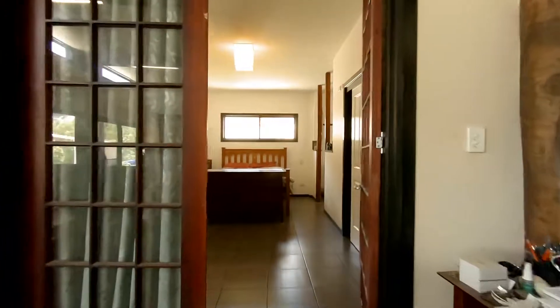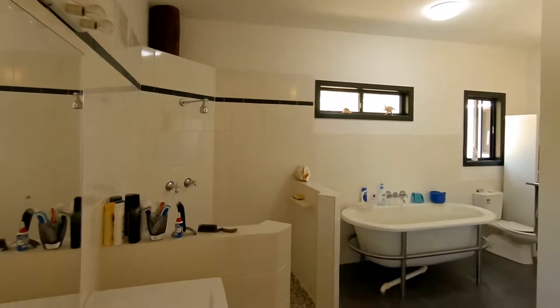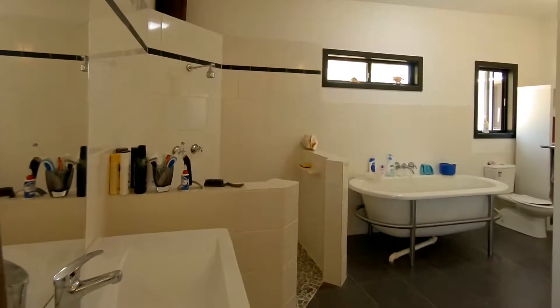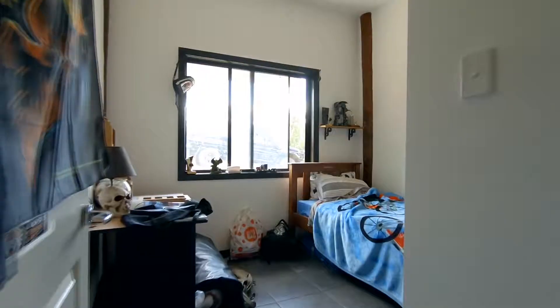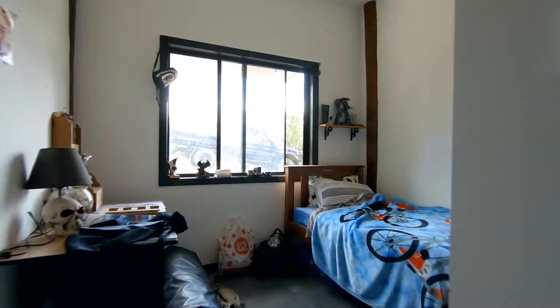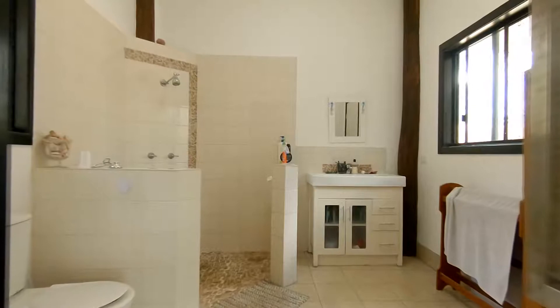The main bedroom has a walk-in robe and a semi-separated ensuite with a freestanding bathtub. There are three other bedrooms and a generously sized main bathroom.